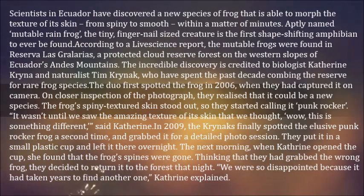"It wasn't until we saw the amazing texture of its skin that we thought, wow, this is something different," said Katherine.